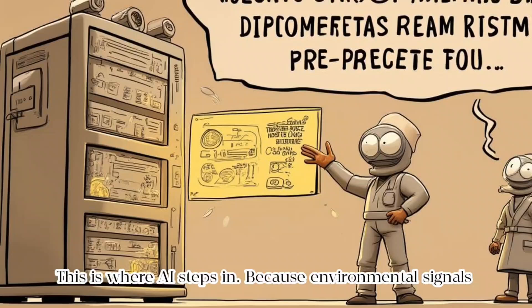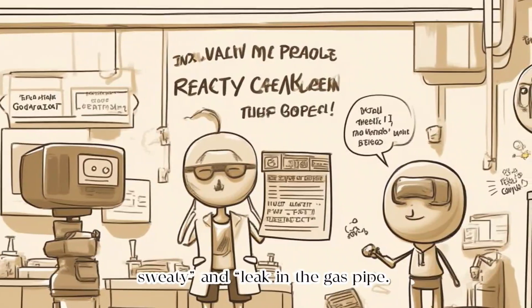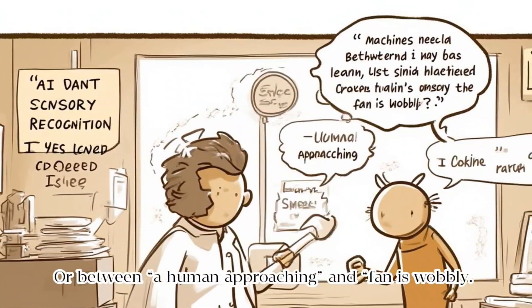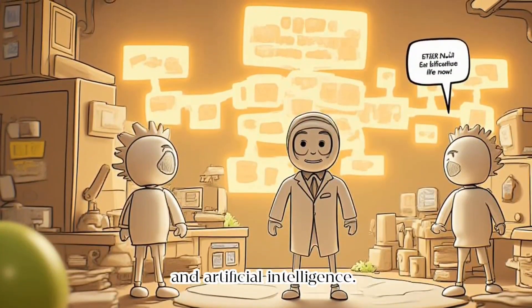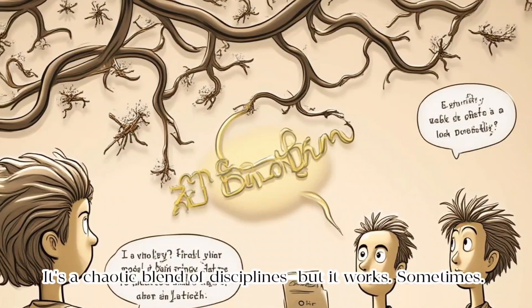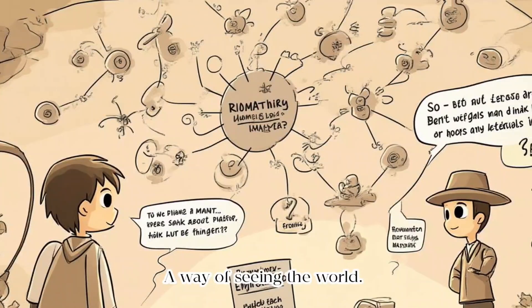This is where AI steps in. Because environmental signals are messy, machines need to learn to distinguish between 'just sweaty' and 'leaking gas pipe,' or between a human approaching and a wobbly fan. So now scientists are mixing biology, engineering, and artificial intelligence. It's a chaotic blend of disciplines, but it works — sometimes. This isn't just about cool gadgets anymore. It's a philosophy, a way of seeing the world.